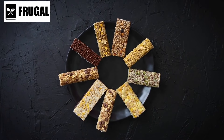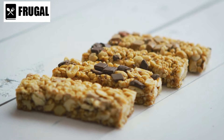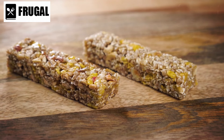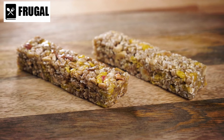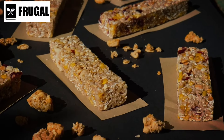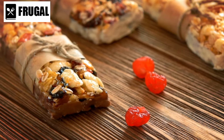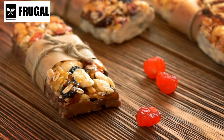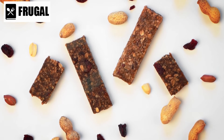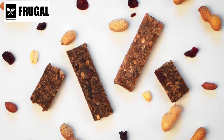Another benefit of granola bars is their convenience. Unlike fresh fruits or sandwiches, granola bars require no refrigeration and can be easily stored in your bag, car, or emergency kit, making them excellent for situations where access to food may be limited. Moreover, granola bars come in a wide variety of flavors and formulations — from classic oats and honey to chocolate chip or peanut butter. Many brands also offer gluten-free, dairy-free, and vegan options, making them accessible to individuals with dietary restrictions or preferences.